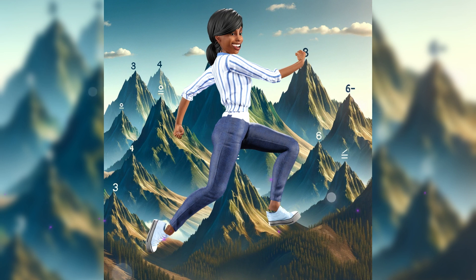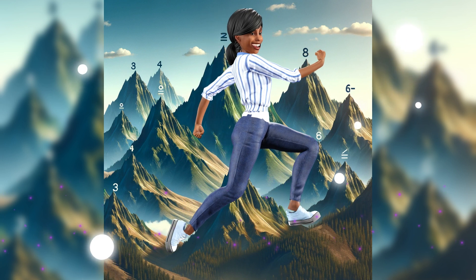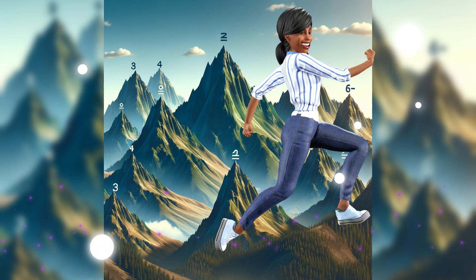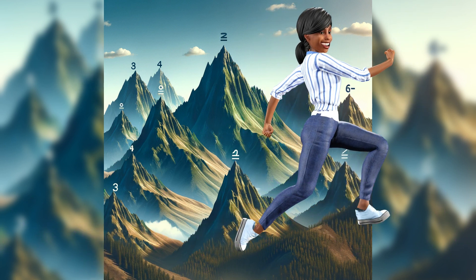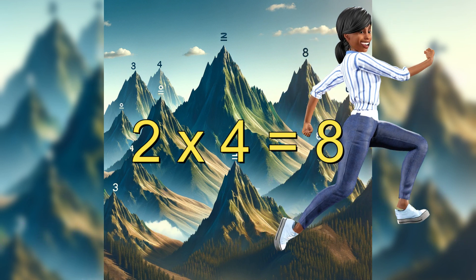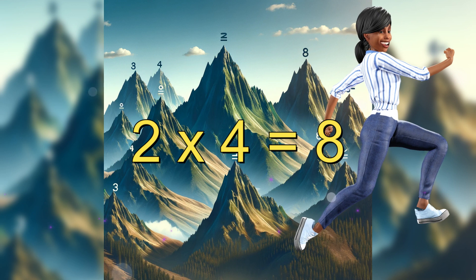Up next is Multiplication Mountain. It's a bit of a climb, but it's worth it. If we have two rows of four climbing hooks each, how many hooks do we have in total? Two times four is eight. We've scaled the mountain of multiplication.